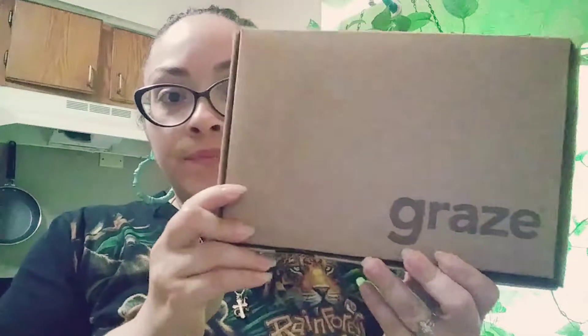Hi everyone, welcome back to my channel. This is Honeybee with you, and today I'm going to be sharing with you an unboxing of my unfortunately last Grace Box. I did a couple of months of this — I love their snacks and treats — but I wanted to leave some free space to try other things. This is my last Grace Box to share with you guys, but I hope you enjoy it. Let's start — this is the box.